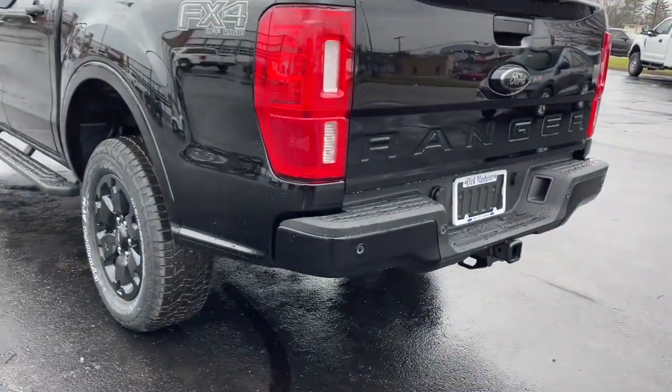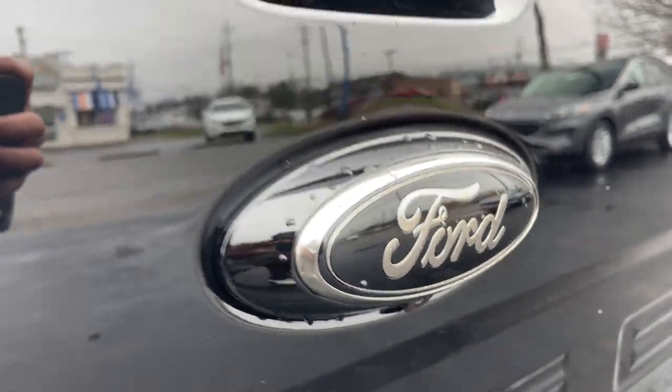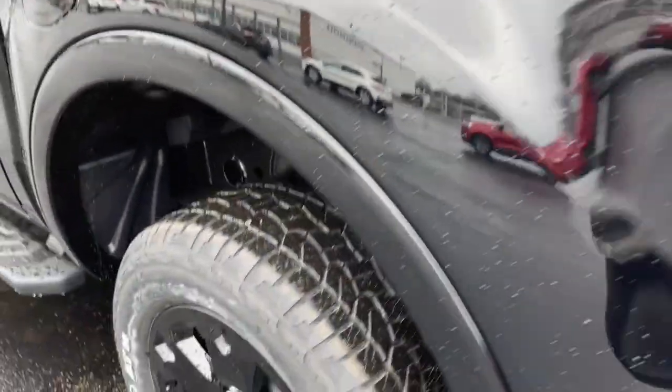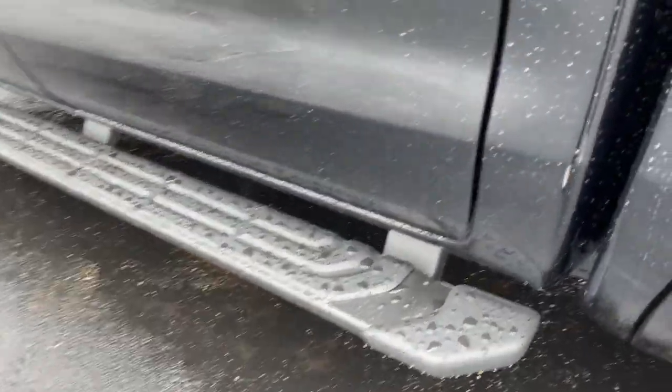These are just some of the great options this vehicle comes with: four-wheel drive, fog lamps, backup camera, lane-keeping assist, remote engine start, keyless start, multi-zone AC, aluminum wheels, blind spot monitor, and steering wheel audio controls.